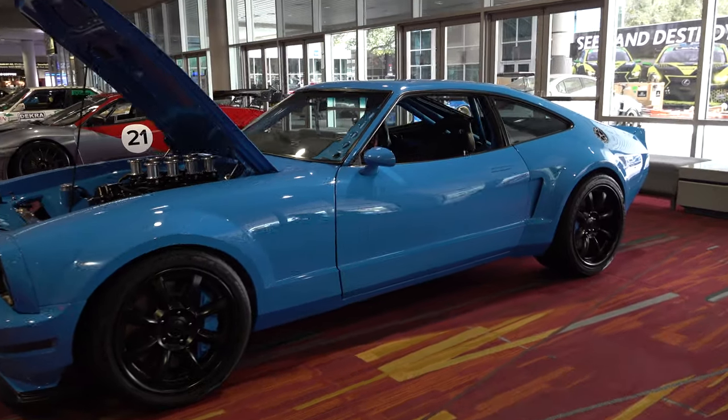Hey y'all, coming to you from international headquarters ScottyDTV. I was out at the 2021 SEMA show and I've actually shot this car before, but it's undergone a huge transformation since the first time I shot it. Very cool 1978 Mustang 2 — let's get the camera turned around and check it out.